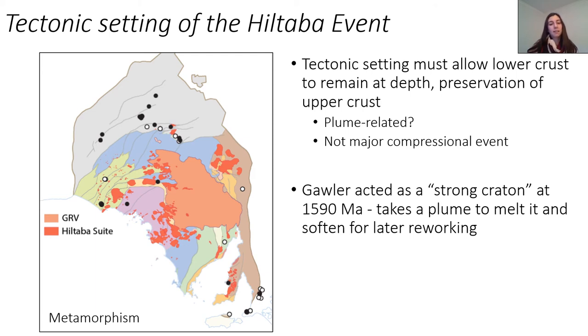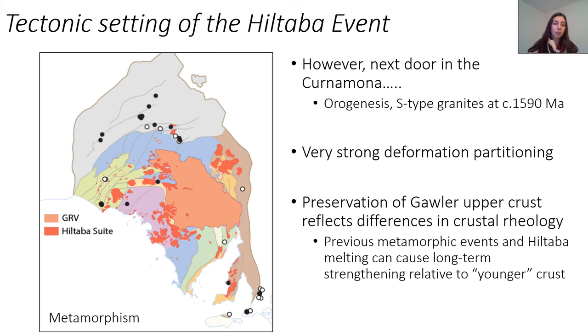In fact, the spatial patterns we see where the GRV and the Hiltabur sit in the centre of the Gola craton on this older crust might suggest they actually sit in the strong cratonic part. So the crust underneath was probably already strong and it took a plume to melt it and soften it for later reworking. In contrast, next door in the Kernemona we have orogenesis, crustal thickening, and S-type granites — suggesting the crust is behaving differently in the Kernemona to what we see in the central Gola craton where the GRV is outcropping at present. The preservation of the upper crustal rocks in the Gola craton suggests a significant difference in crustal rheology, and the generation of the Hiltabur event has probably caused even further long-term strengthening relative to this younger and weaker crust around the edges.